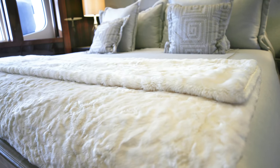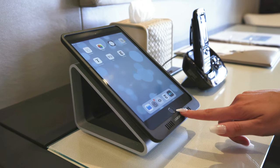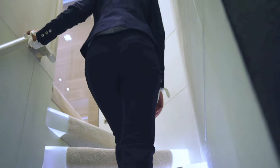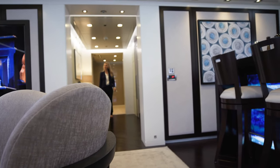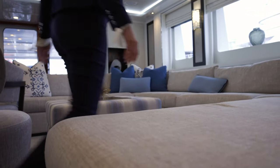Turquoise is unique because her VIP cabin is located on the main deck. The large windows let in a lot of natural light and provide for spectacular views.